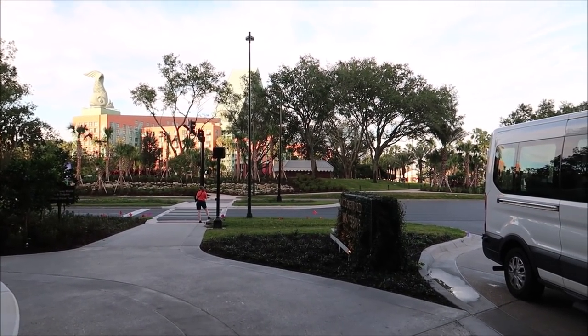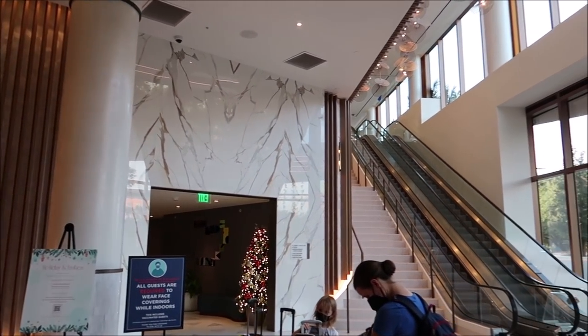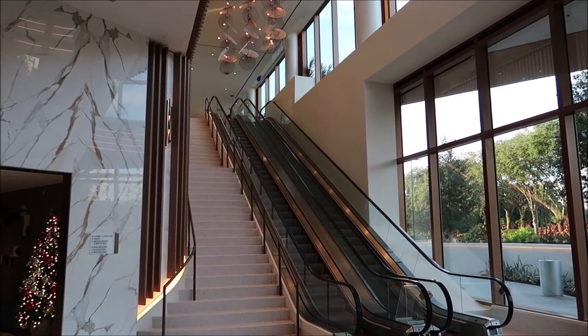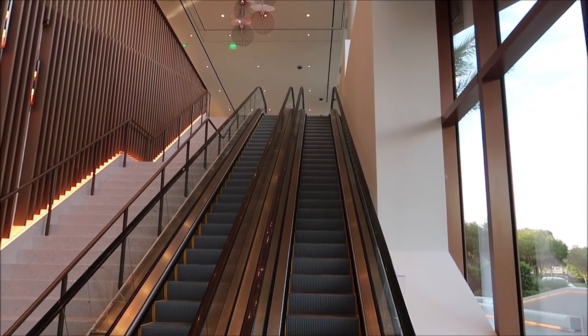We're going to head inside now. As soon as you walk in, I'm kind of impressed with how it looks. We have to go up these gigantic escalators — look at those, they're huge. Honestly, I feel like it's the stairway to heaven right here. I'm not too sure where the restaurant is or where the lobby is — this is my first time actually being here, so I'm experiencing it along with you guys.